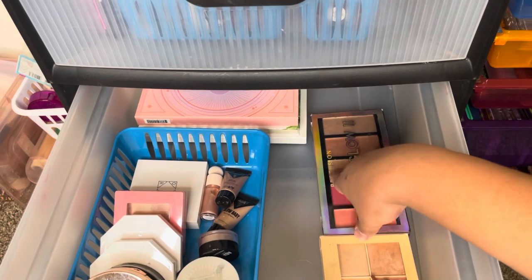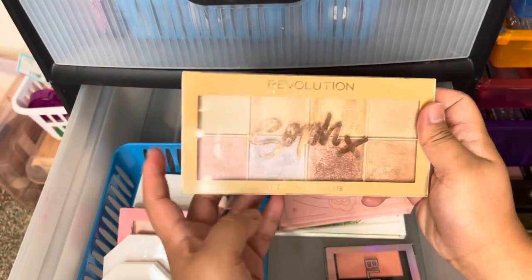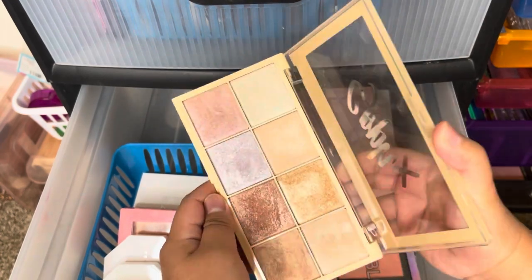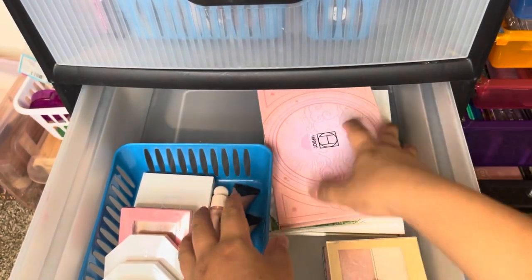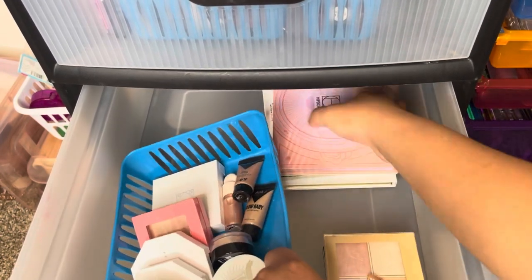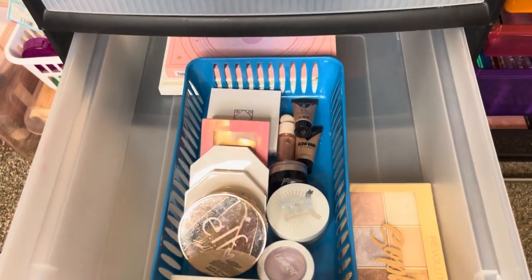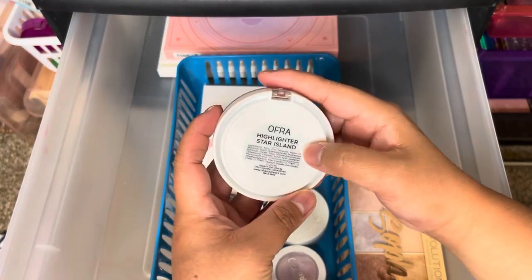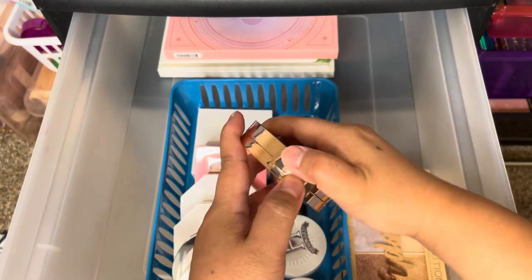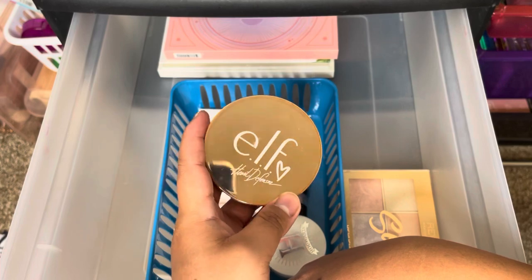This is my highlighter container. I'm keeping this Profusion Blush and Glow, and this Revolution x Sophie collaboration palette. Keeping my three face palettes. Here are my highlighters — I'm keeping the OFRA Highlighter in Star Island, and this e.l.f. x Manny MUA collaboration highlighter — it's discontinued but I love it. That's the only e.l.f. highlighter I have, surprisingly.